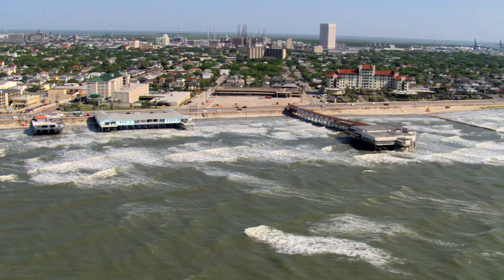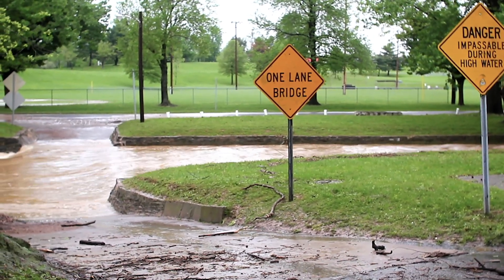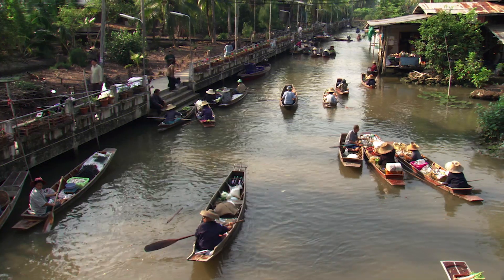Now that isn't going to happen anytime soon, but even a few feet of sea level rise — much less 215 — would be disastrous for the planet's coastal communities.